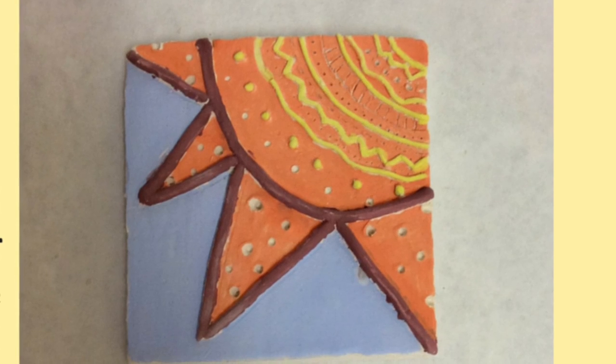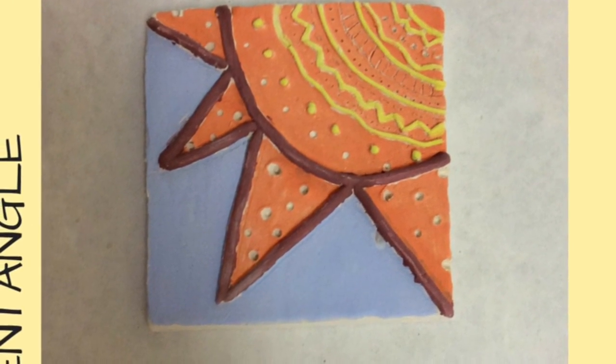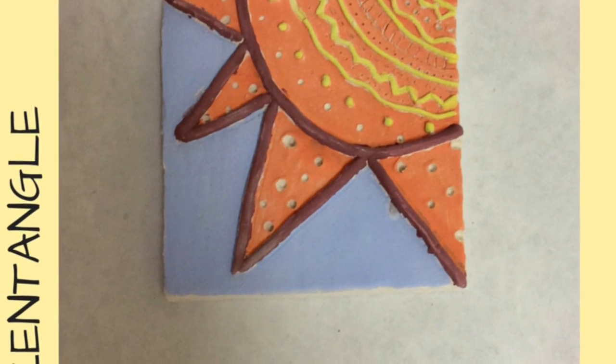Up next is a Zentangle. This was our very first project and I found it interesting to have different layering effects, and I had a lot of fun making this one too.